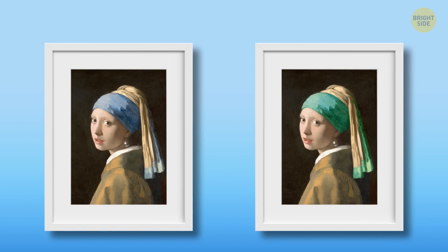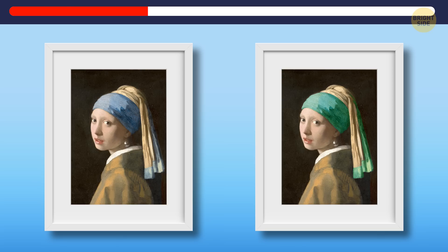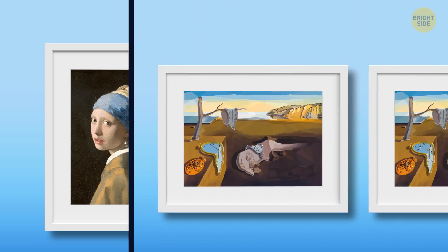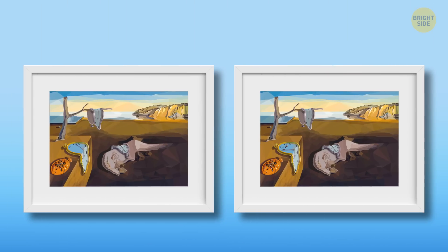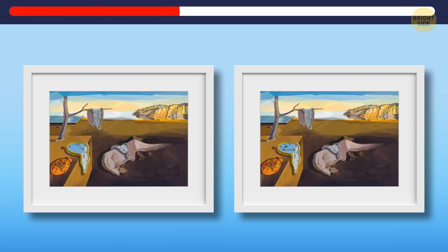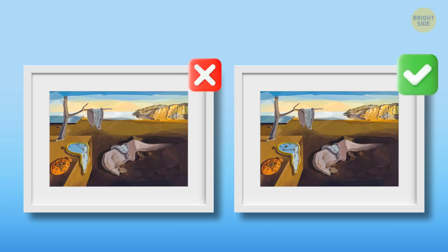Okay, the second chest — that's Girl with a Pearl Earring by Johannes Vermeer. Can you spot the original girl? Here she is. We all know the next one: The Persistence of Memory by Salvador Dali, stolen from the Museum of Modern Art in New York. We have to return it — but which one? This is a replica, and this is the original. Did you save the right one?